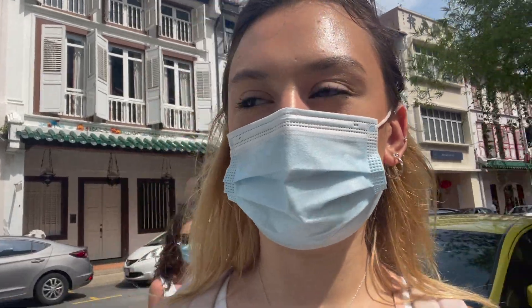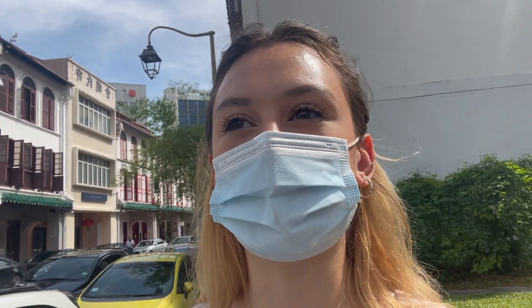I kind of gave up describing all the temples that we visited because I couldn't say their names. We're on Ann Siang Road and if it wasn't for COVID I think this would be like the party area — it has really cool restaurants and bars and stuff.